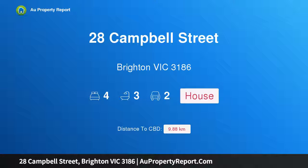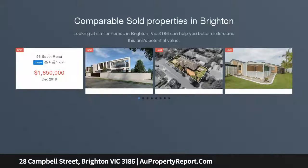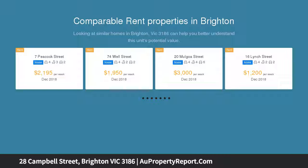Hi, I am glad to introduce property 28 Campbell Street, Brighton, Victoria 3186. Unprecedented bayside luxury — early opening Friday the 1st of February at 5:00 PM to 5:30 PM.